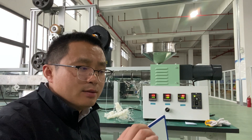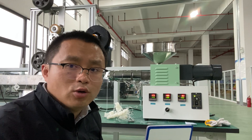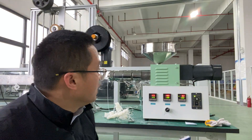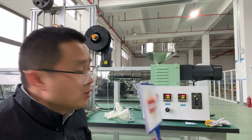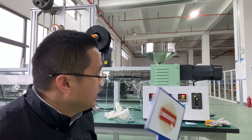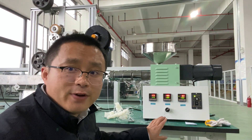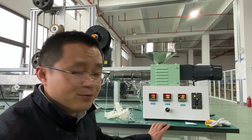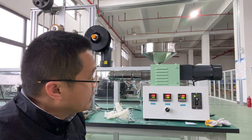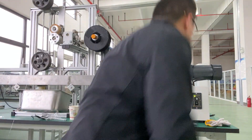The screw diameter of the SJ25 parallel twin screw extruder is 20 to 22 millimeters. For the single screw extruder, we have many options: SJ25 and SJ35. The motor is the same for both the SJ25 and SJ35.